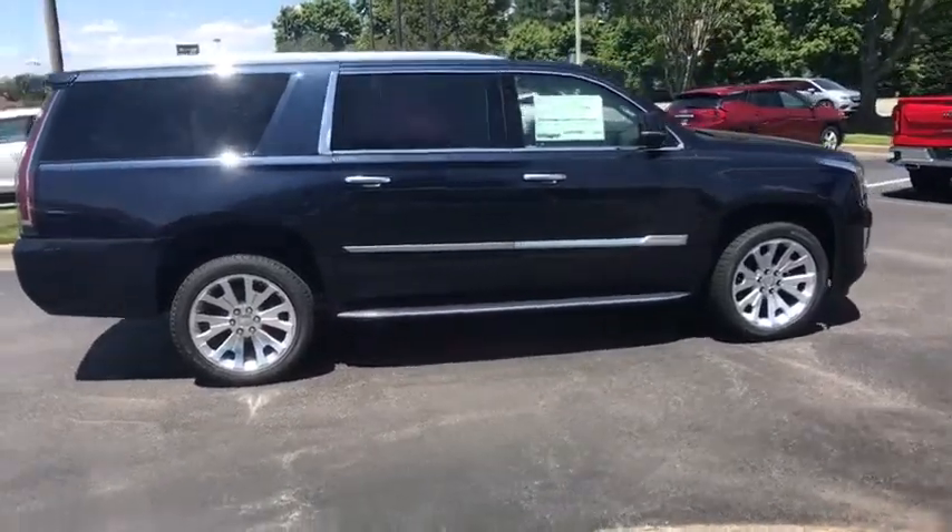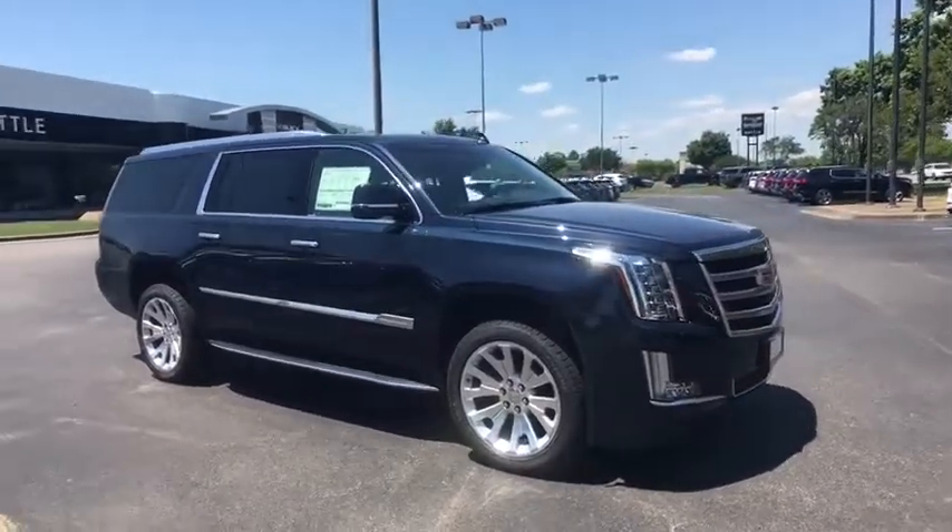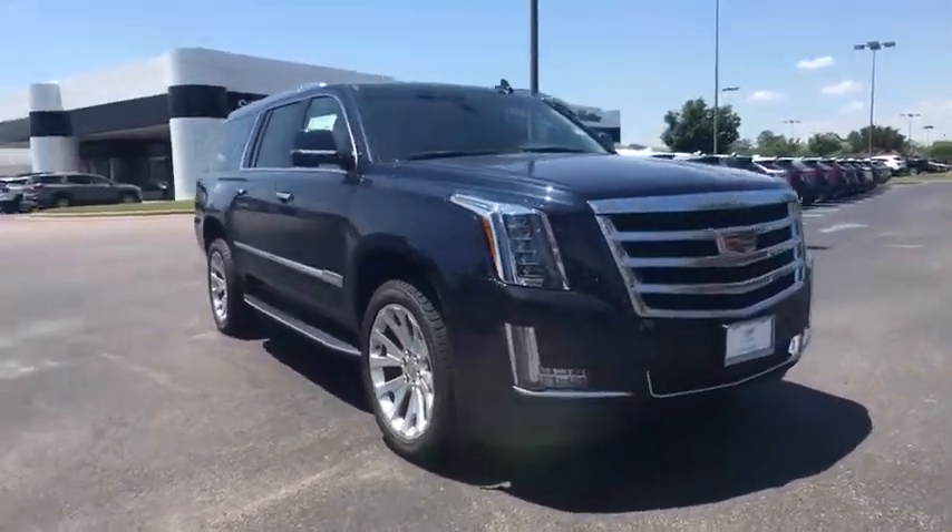Traction control, navigation system, power liftgate, power passenger seat, leather-wrapped steering wheel, dual airbags, power steering, four-wheel disc brakes.